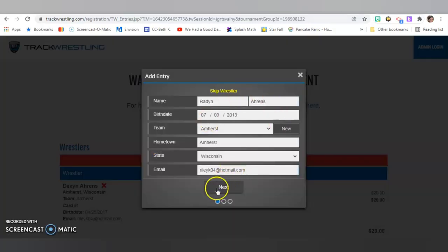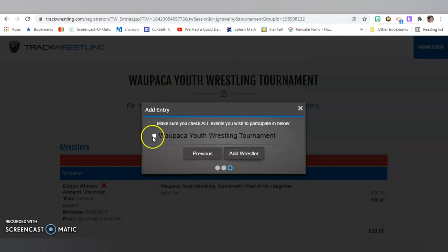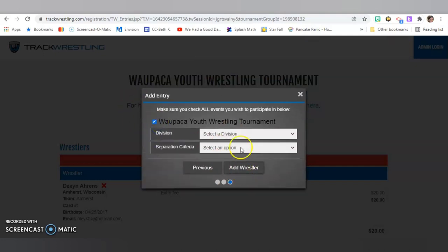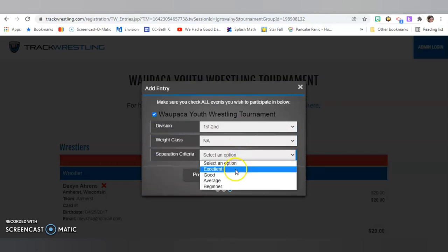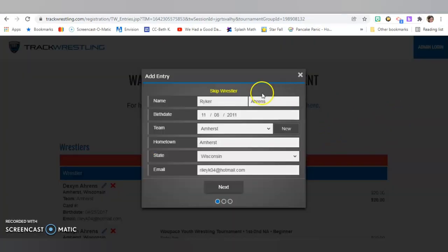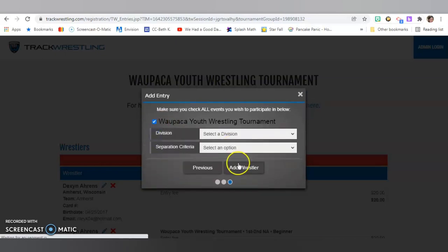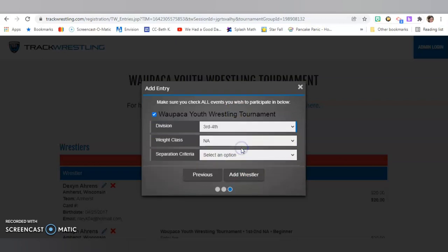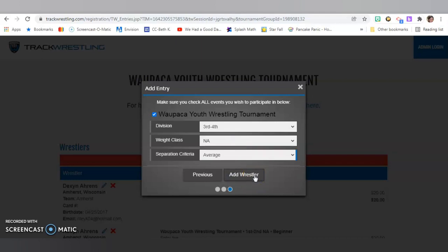Then up pops our next wrestler. I'm going to quickly go through and put in Raiden's information. If you're only registering one child, this would go a little bit quicker for you. Since I'm not actually going to complete it, I'll just put him in as beginner for now — we haven't decided yet where Raiden would be going at this tournament. Next up would be Riker. He is in the fourth grade division — third, fourth. I'll just put him in as average for now and add wrestler.